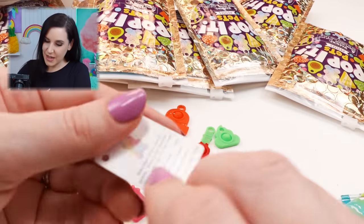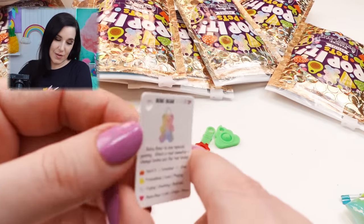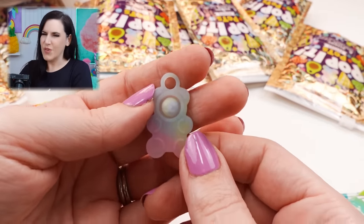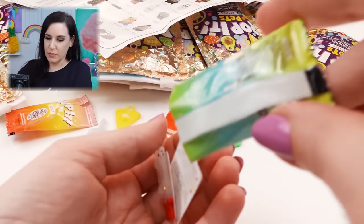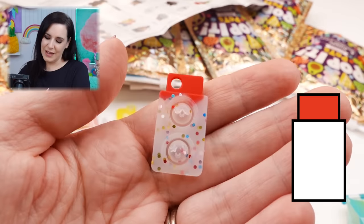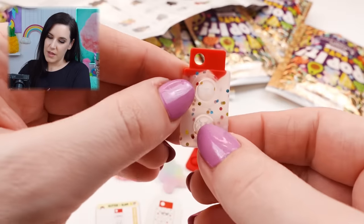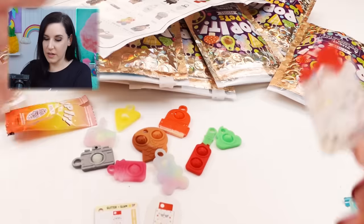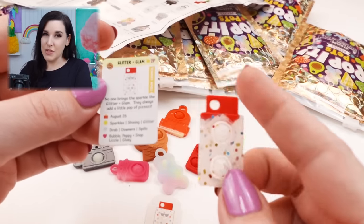I think I have another glow in the dark one - it's a gummy bear! This one is called Bebe Bear. She is also scented and glow in the dark. They all smell kind of the same - it's like a soap or a lotion, kind of sweet but not food sweet. Last one in my second bag - and I've already gotten a Super Rare. Look at this one! A rectangle with like another rectangle on top, and it's got star eyes and sunglasses. It is translucent with colorful confetti glitter in it. It's called Glitter and Glam. No one brings a sparkle like Glitter and Glam - they always add a little pop of pizzazz. I actually feel like Glitter and Glam may just be a jar of glitter.